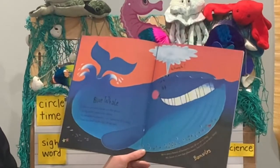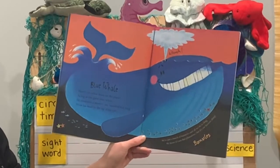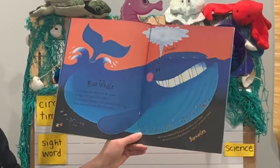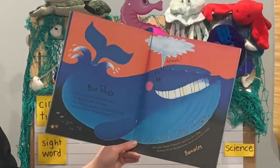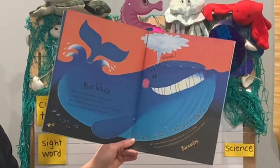Blue whale. There's no other beast on the planet as big as the giant blue whale. He measures a massive 100 feet long from his head to the tip of his tail. There's barnacles. We're just a bunch of barnacles and all we do is cling. We know it's not that glamorous, but it's our favorite thing.